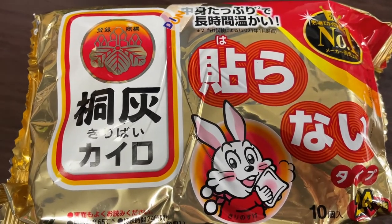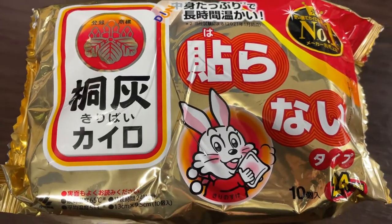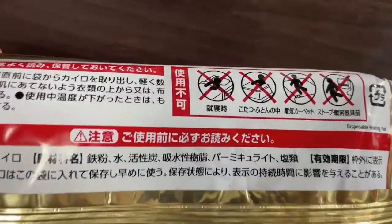You should never place the hand warmer directly to your skin. Take a look — it tells you the dangers.